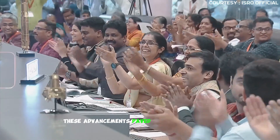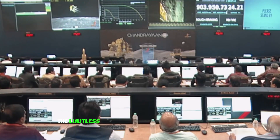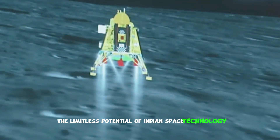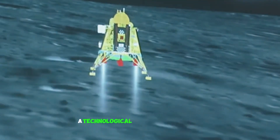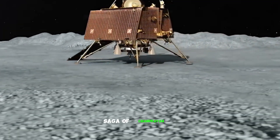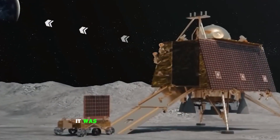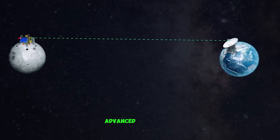Chandrayaan 1's tech marvels became the building blocks for upcoming missions, teaching us the finesse of space navigation and data collection. These advancements paved the way for future space explorations, showcasing the world the limitless potential of Indian space technology. Hold tight as we dive into the epic tech saga of Chandrayaan 2 — a leap into an era of even more advanced innovations.